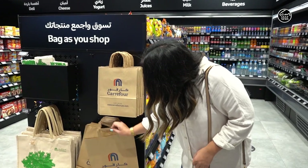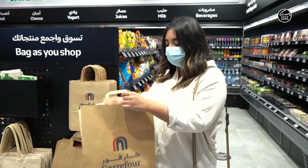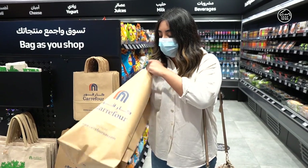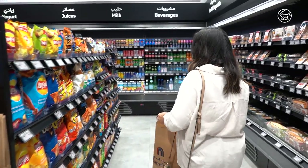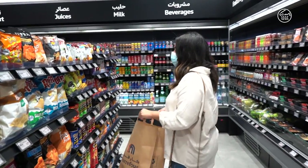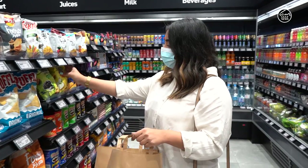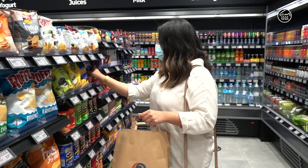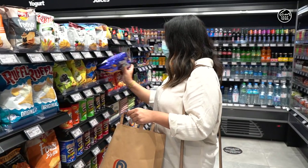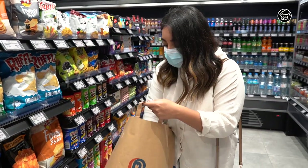Luckily we are all to ourselves today in the store. We have all of this to choose from and we're alone. I think I'm gonna get some snacks, so I'm gonna grab some chips.